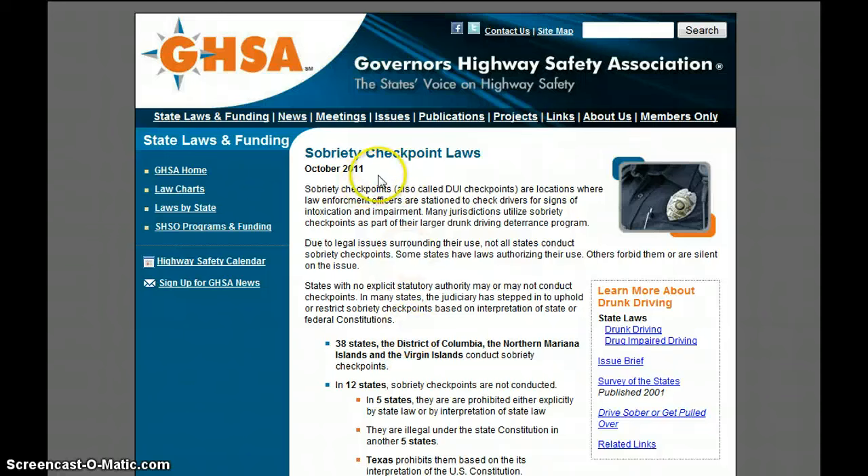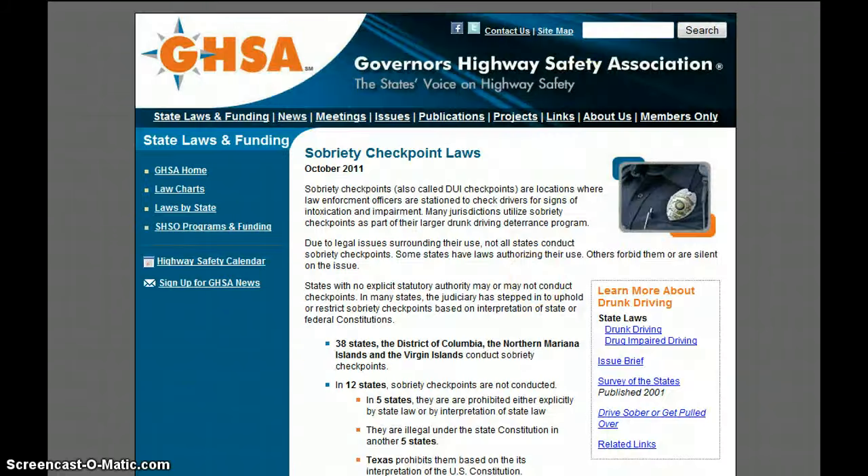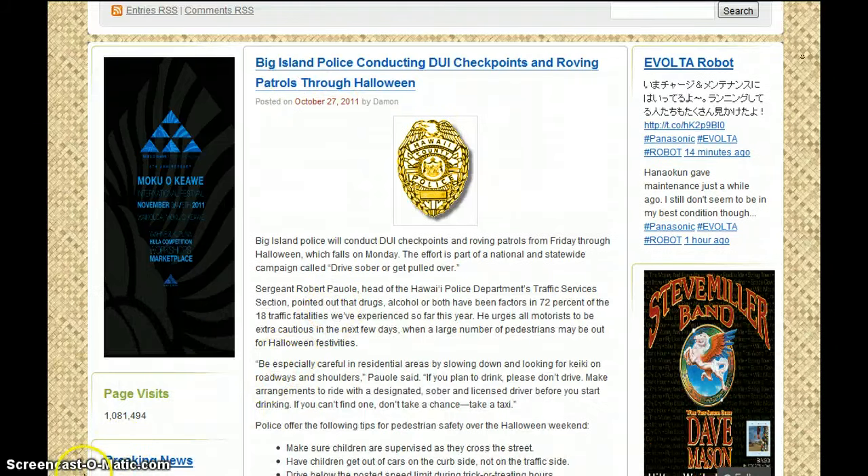Sobriety checkpoint laws in October 2011 — you can go in there and check all the ones by state: Illinois, Indiana, several hundred per year in Illinois — the communist state of Illinois — between 15 to 20 per month, week by week, state by state. Then we have Big Island police conducting DUI checkpoints and roving patrols through Halloween on October 27th, 2011.